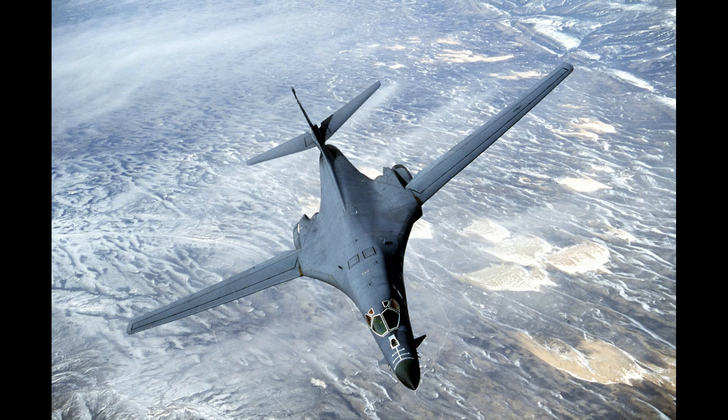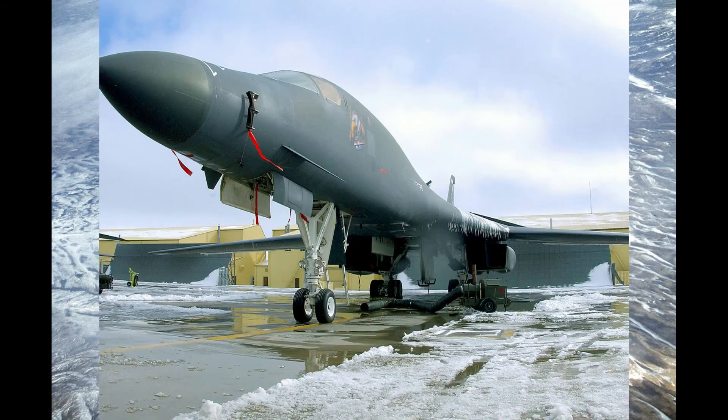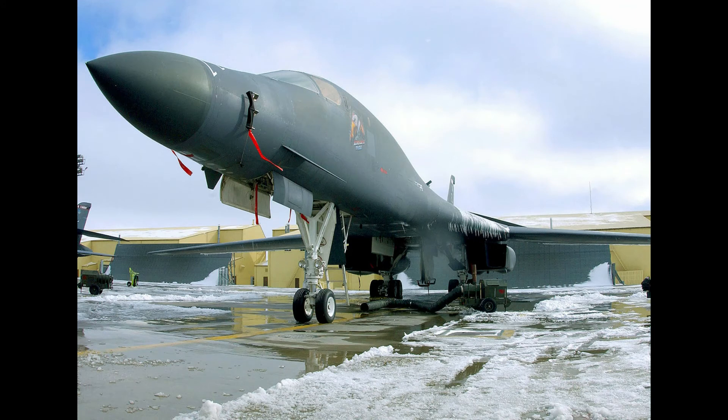In the early 1990s, following the Gulf War and concurrent with the disestablishment of SAC and its reassignment to the newly formed Air Combat Command, the B-1B was converted to conventional bombing use. It first served in combat during Operation Desert Fox in 1998 and again during the NATO action in Kosovo the following year. The B-1B has supported US and NATO military forces in Afghanistan and Iraq. The Air Force had 62 B-1Bs in service as of 2016.